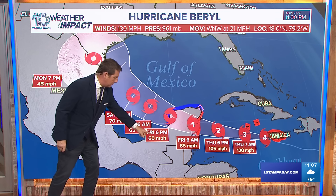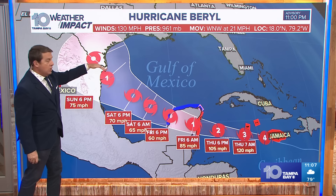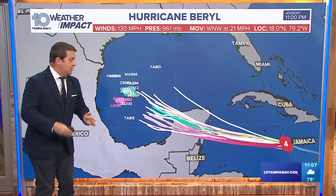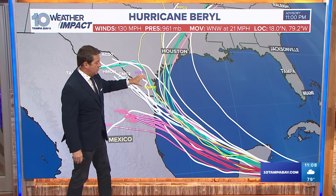It gets weaker because it went over land, but the forecast is still saying perhaps a cat one, restrengthening to cat one with landfall closer to Brownsville, Texas. Most of the modeling now is trending towards the Brownsville, Texas area, which means there's still going to be quite a bit of weather just north of there because that's where the heaviest winds and rains are.